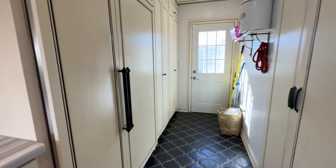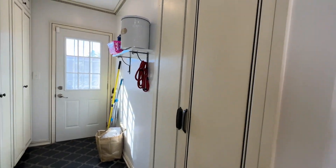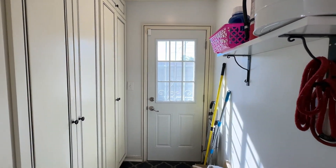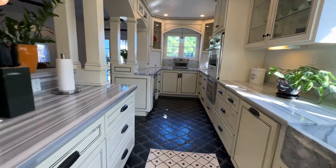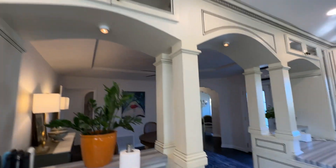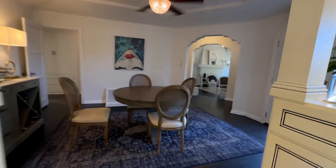You have a Sub-Zero refrigerator behind those panels. The laundry is in here — stackable. And then this is a pantry, and of course this leads to the backyard. Look at these cabinets with great lighting and so much to offer — and the formal dining room.